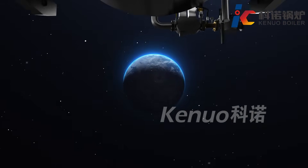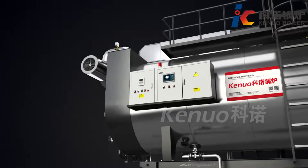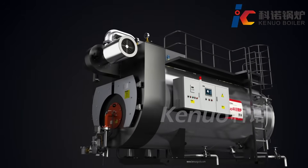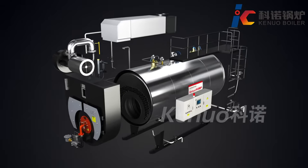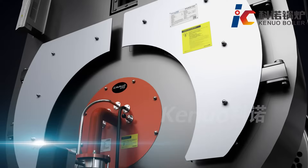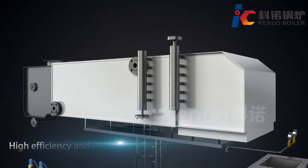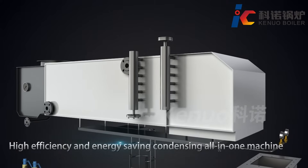The CareNuo WNS series ultra-low nitrous oxide condensing steam boiler is highly efficient with low operation cost. It features a two-pass design, wet-back with air-cooled front chamber, air pre-heater, and an integrated economizer and condenser.